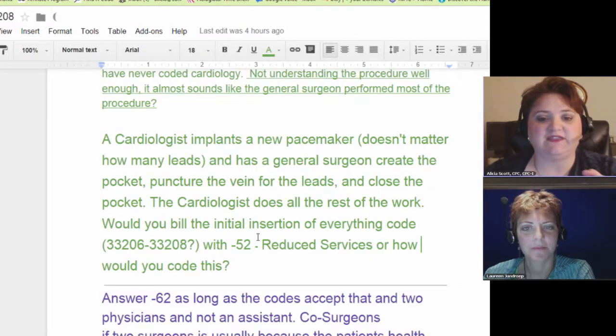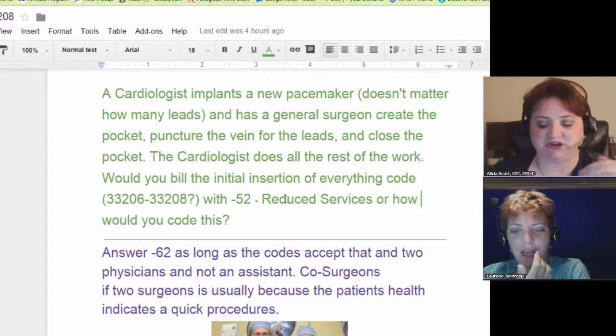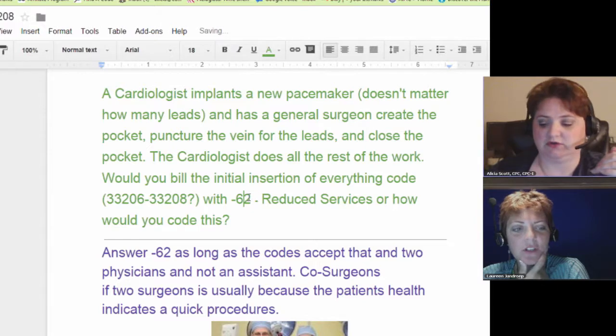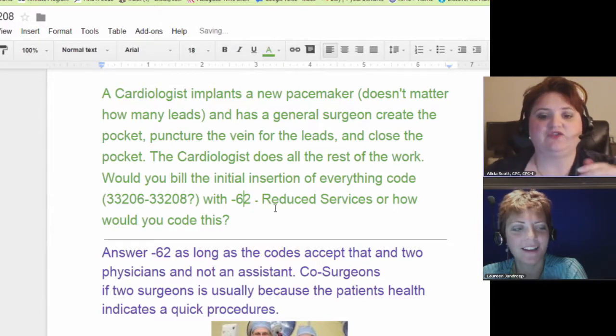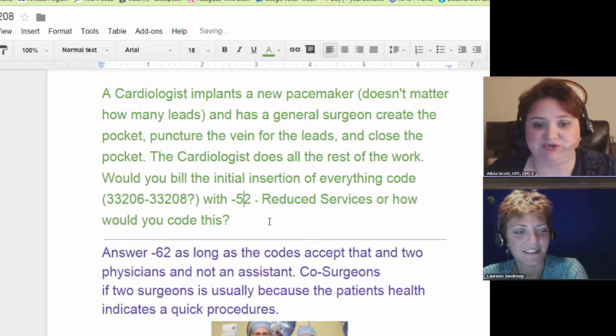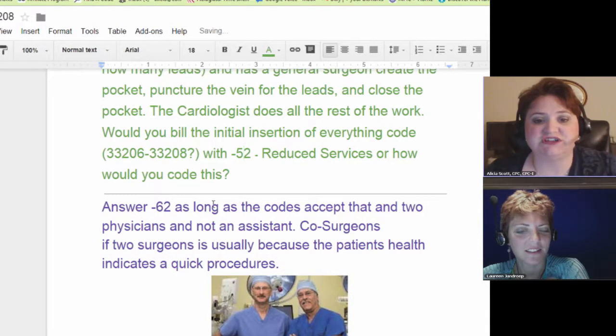Let's just go ahead and skip down. She meant this to be a modifier 62, so I'm going to change that to a 62. The answer is modifier 62, and that is the code for co-surgeons, as long as the codes accept two physicians and not just an assistant.